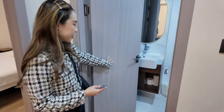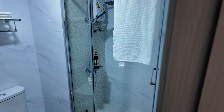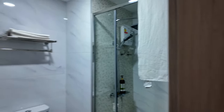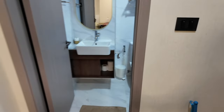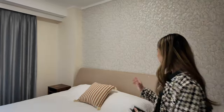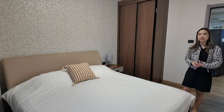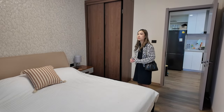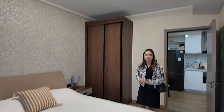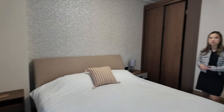Here is another bathroom — the guest or second bathroom. Very nicely done, high quality. And here is the second bedroom — this is for your guests, your kids, or whoever you want to kick out into here. Very nicely done — nice lighting, nice wardrobe. I think that's a king size bed, possibly a bit too big for a unit like this, but very comfortable.